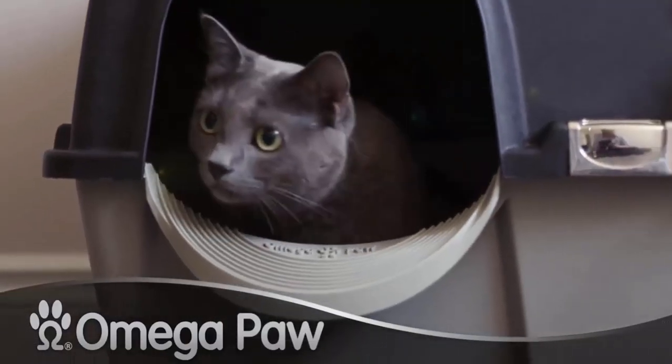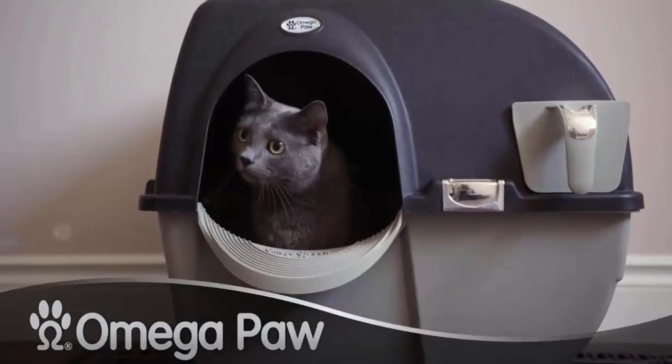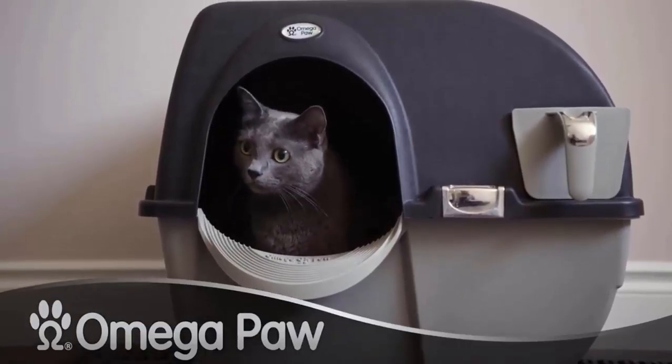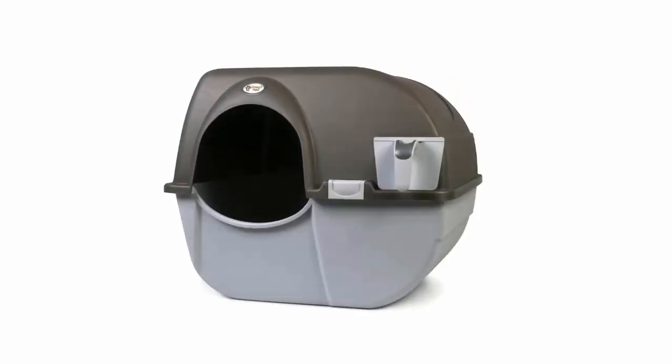The Omega Pore Roll N Clean Litter Box claims to be one of the best self-cleaning litter boxes, designed to make the unpleasant business of cleaning cat litter easier for cat owners. In this video, we will explain all the key features of the Omega Pore to help you make the right buying decision.